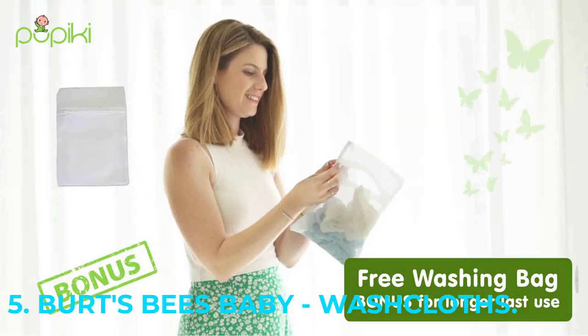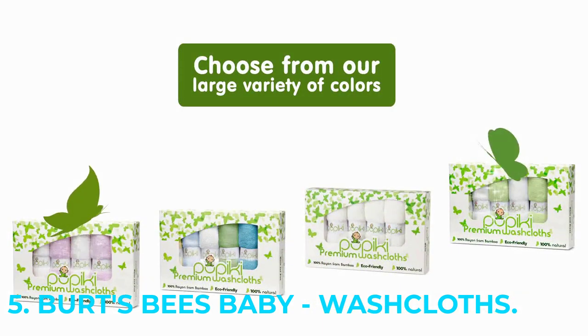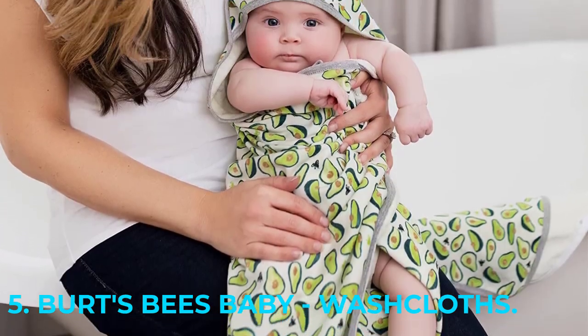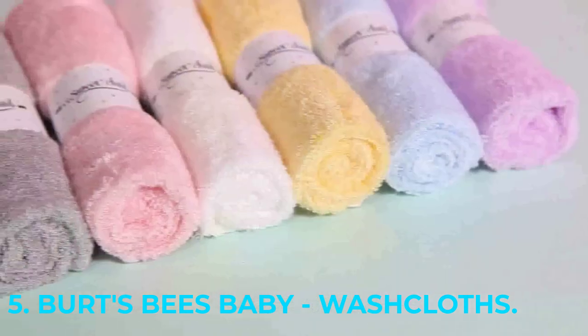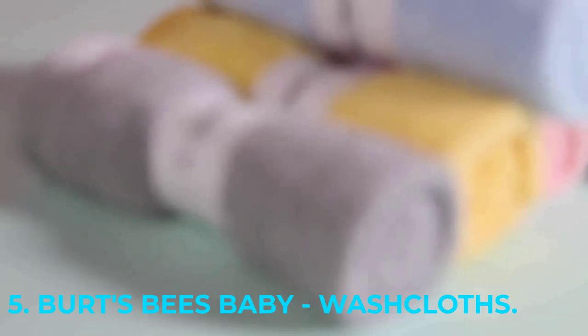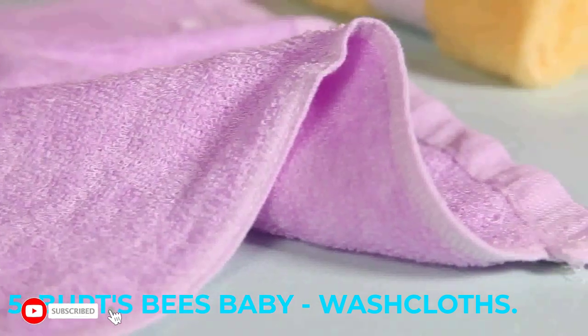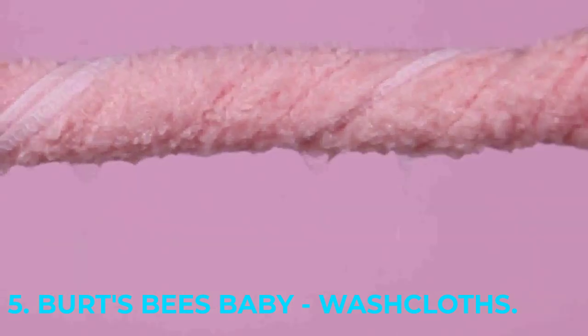And there you have it, our top 5 picks for the best biodegradable baby wipes of 2023. We hope this list has helped you find the perfect eco-friendly option for your little one's diapering needs. Remember, every small choice we make towards sustainability can make a big impact on the planet. So let's all do our part to create a brighter, greener future for our children. Thanks for watching.